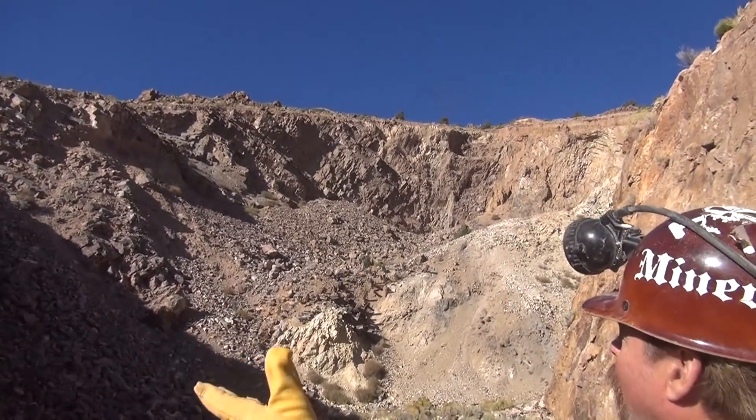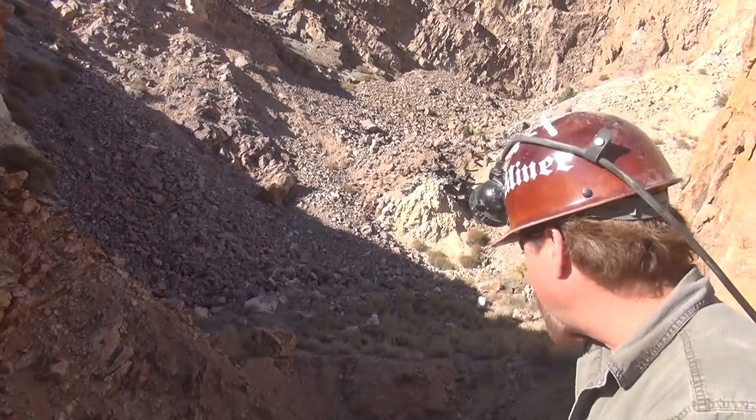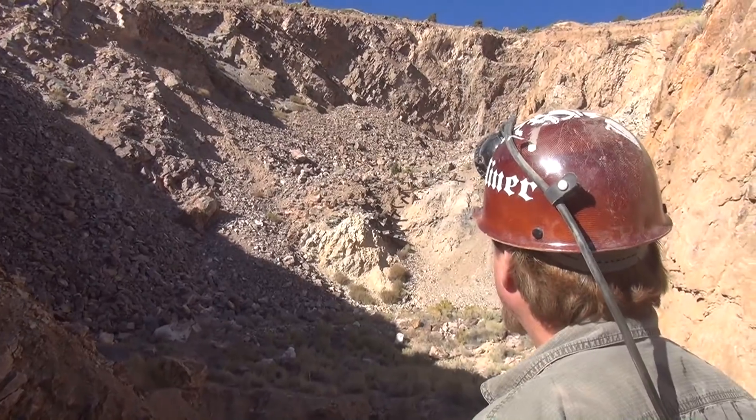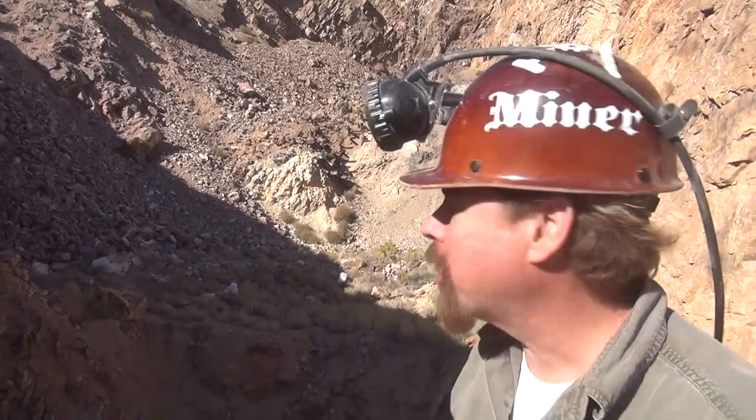This is the glory hole of Del Mar. This is what pretty much supported the mill — this is where they got most of their ore. How did they do it? That's a good question. It's called block caving and I want you to look that up. Down in here is a big old funnel.